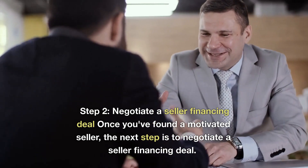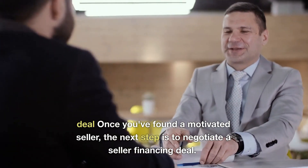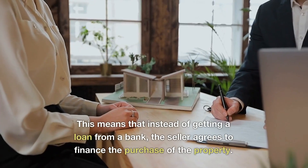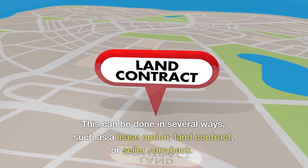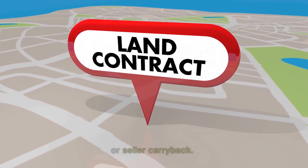Step 2: Negotiate a seller financing deal. Once you've found a motivated seller, the next step is to negotiate a seller financing deal. This means that instead of getting a loan from a bank, the seller agrees to finance the purchase of the property. This can be done in several ways, such as a lease option, land contract, or seller carryback.